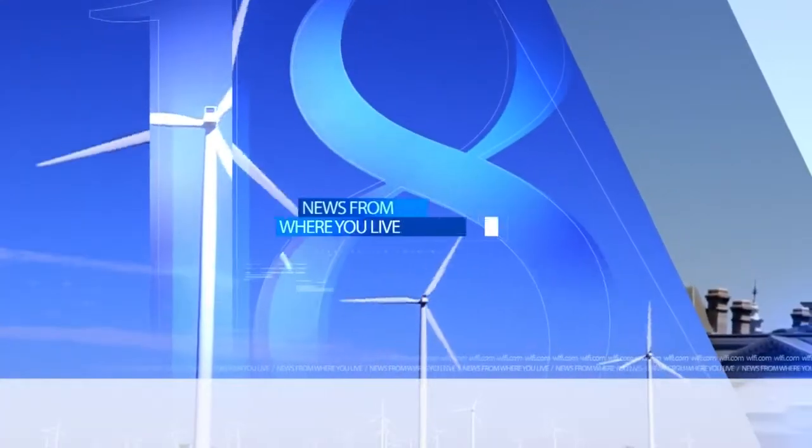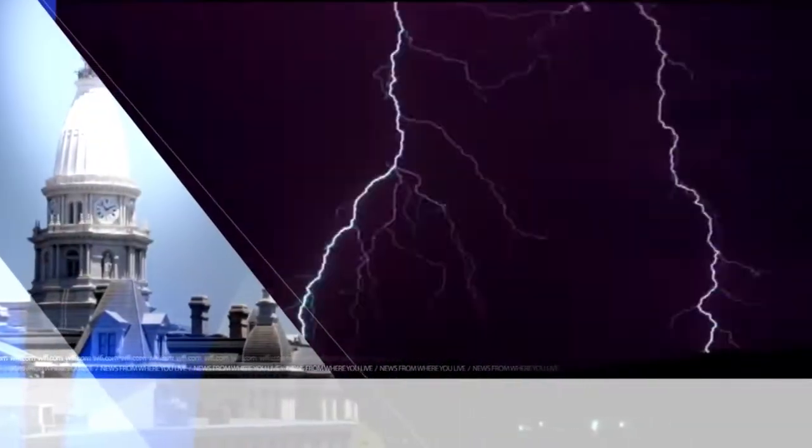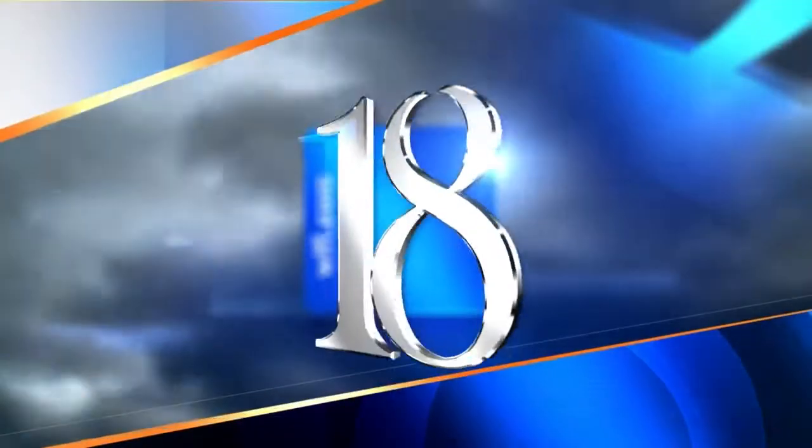And now, your Precision 18 Forecast. News 18. Weather from where you live.